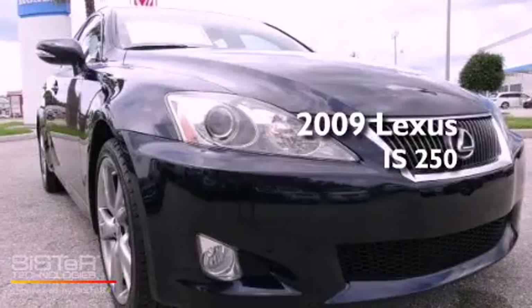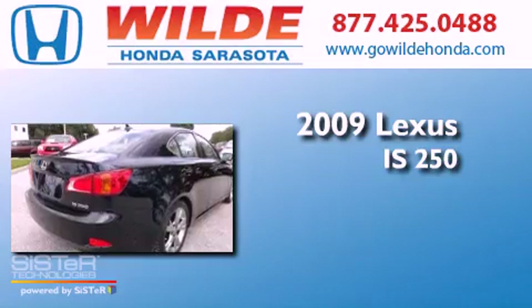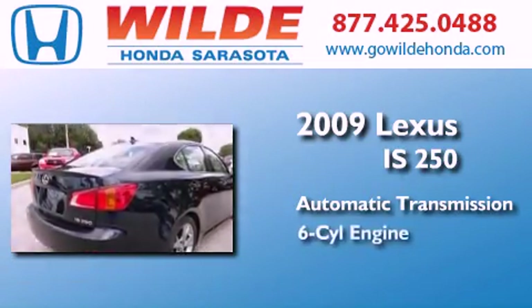This is a 2009 Lexus IS 250. This car has an automatic transmission and a V6.